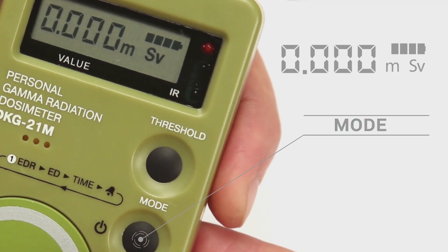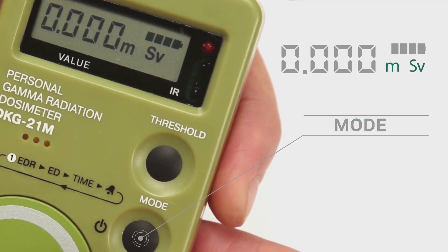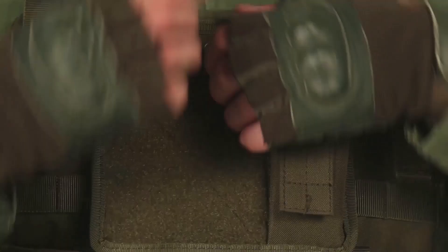Press mode to switch to dose measurement mode. The unit millisieverts will appear on the display. Results will be accurate if you keep the dosimeter switched on continuously.